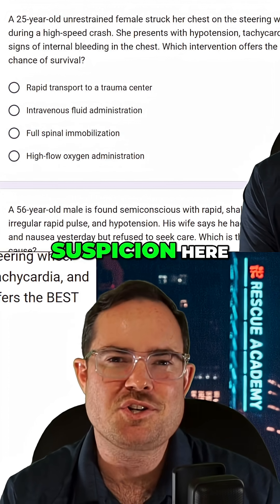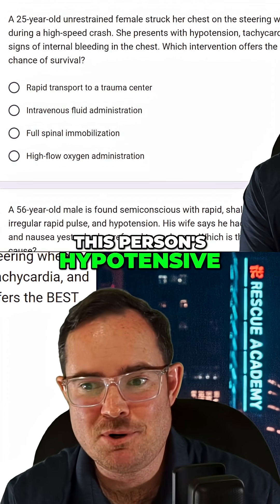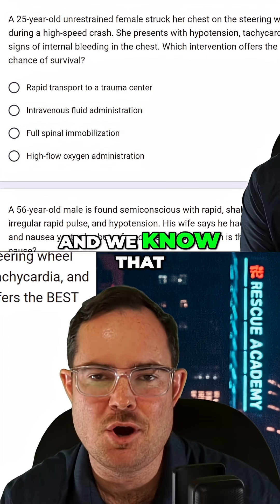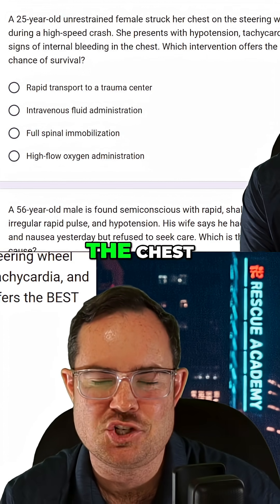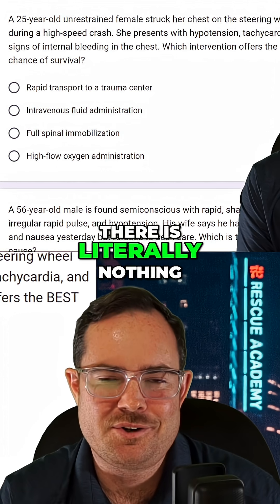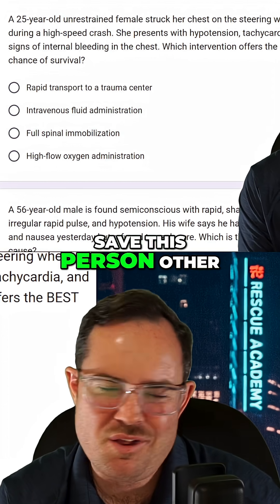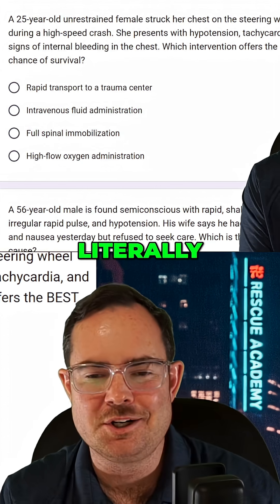What's your index of suspicion here? We had a high-speed crash. This person is hypotensive, tachycardic, and we know there's internal bleeding in the chest. This person needs a surgeon. As an EMT, there is literally nothing you can do to save this person other than getting them to the hospital.